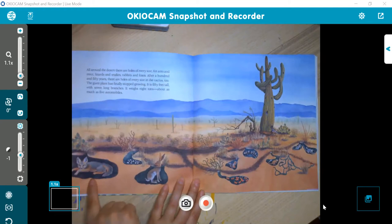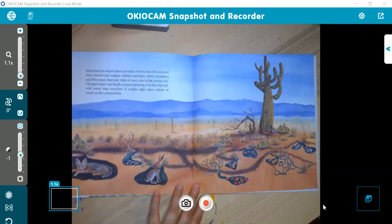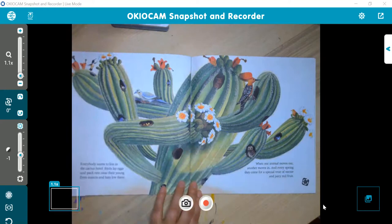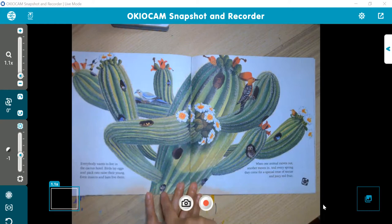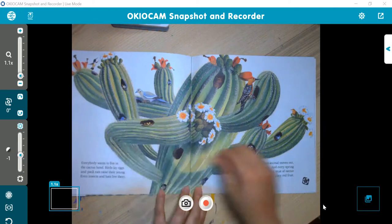Down below, we can see how other animals in the desert — coyotes, snakes, rabbits, chipmunks, lizards — all live in this landscape. Everybody wants to live in the cactus hotel. Birds lay eggs and pack rats raise their young; even insects and bats live there. When one animal moves out, another moves in. And every spring they come for a special treat of nectar and juicy red fruit — the flowers bloom, and when they're done blooming, they turn into fruit.